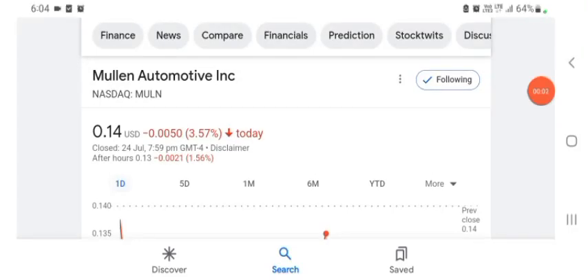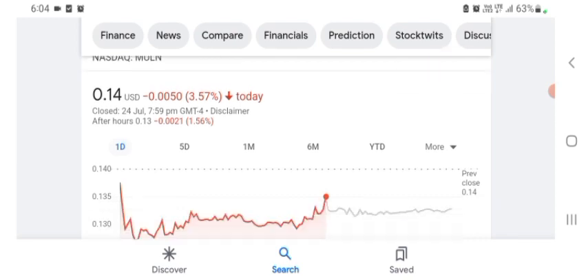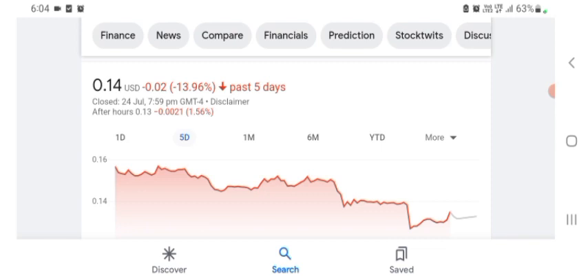Hello everybody, welcome back to our YouTube channel. Today in this video I'm talking about Mullen Automotive stock — the pros and cons, technical analysis, and latest news. The stock is currently trading at $0.14 US dollar, down 3.57% in a day. Five days before, the stock was trading at 13.96% negative in a day.